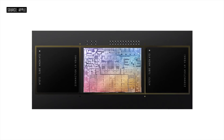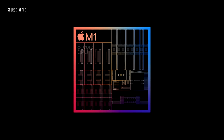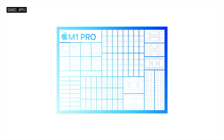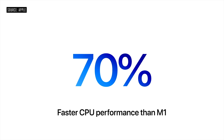The architecture of the M1 Pro is significantly different to the M1 chipset. Starting with the CPU: where M1 had an eight-core CPU with four efficiency cores and four performance cores, the M1 Pro has two efficiency cores and eight performance cores, making a total of 10 cores. It is claimed that the M1 Pro CPU alone is 70% faster than the M1 chipset.